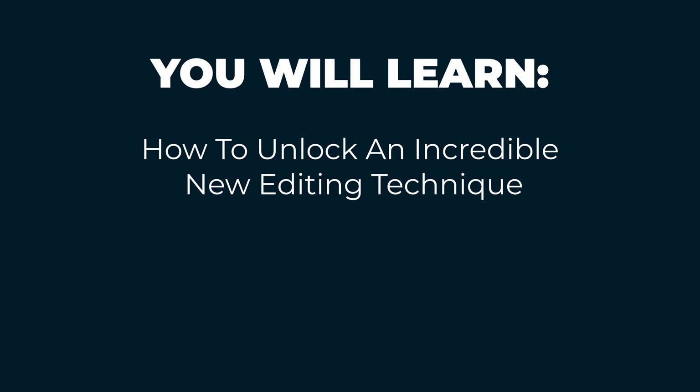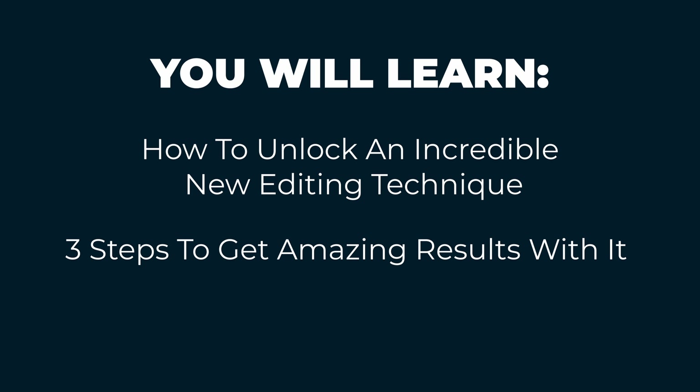I'll show you the three steps to get amazing results with it in minutes and I'll show you how you can use it to make your photo stand out from the crowd quicker and easier than ever.